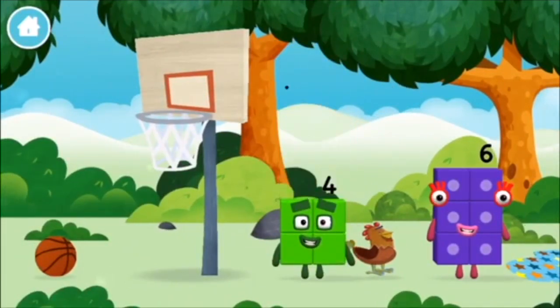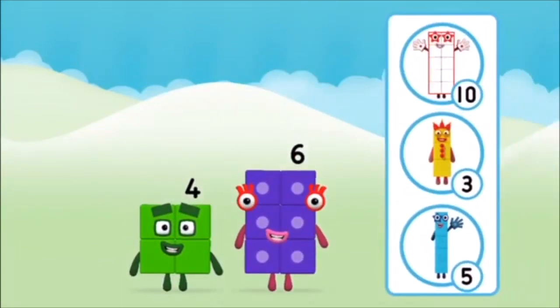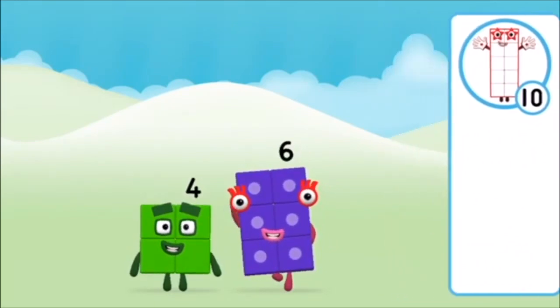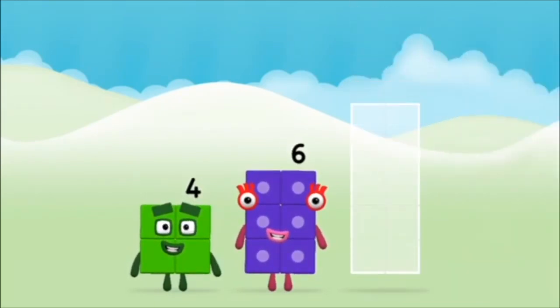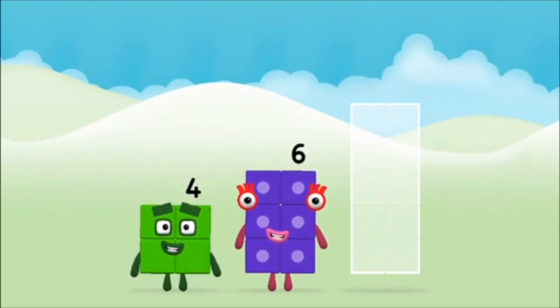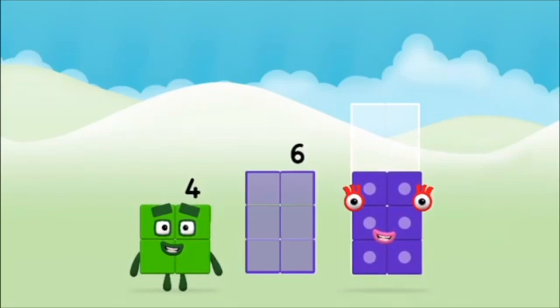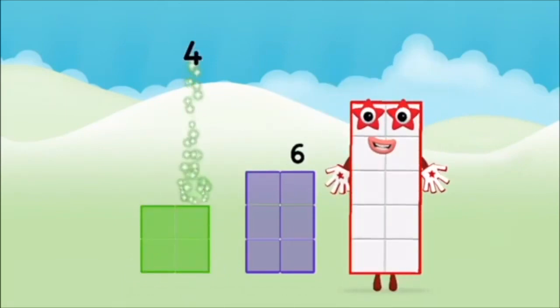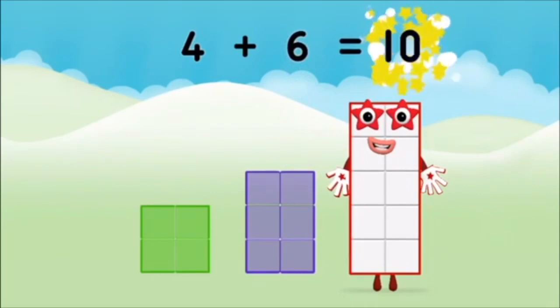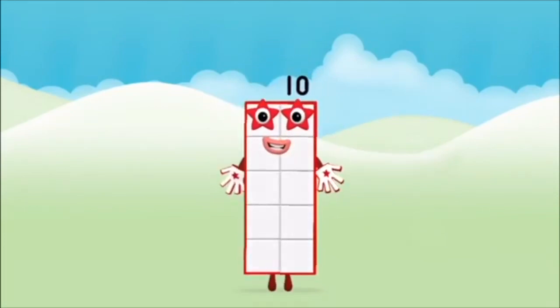Which number block did you find? What number block can you make by adding these two together? That's the correct answer! Add the number blocks together. Six, four. Four plus six equals ten. Well done! You made number block ten!